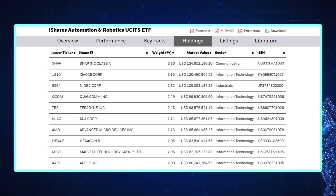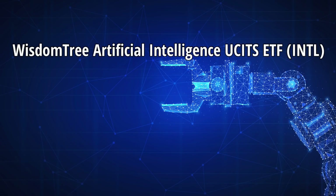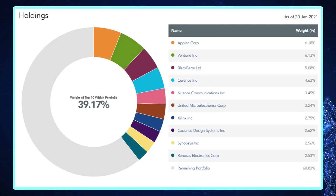Apple, as one of the richest tech companies in the world, gets a showing as they commit millions to robotics research and development. For a purer focus on artificial intelligence, there's the WisdomTree Artificial Intelligence ETF, with an ongoing charges figure of 0.4%. This ETF focuses on the Nasdaq CTA Artificial Intelligence Index. But despite the name, this too is a global index, with just 56% being US companies. Here's the top ten holdings, which make up a significant chunk of the fund, in which only 56 companies make the cut — these are the global companies most focused on the development and rollout of AI.